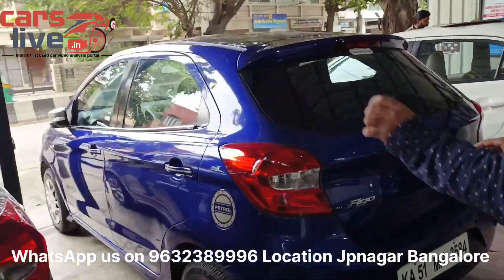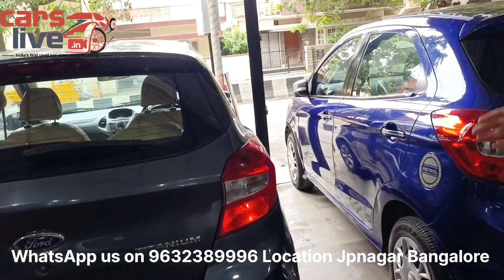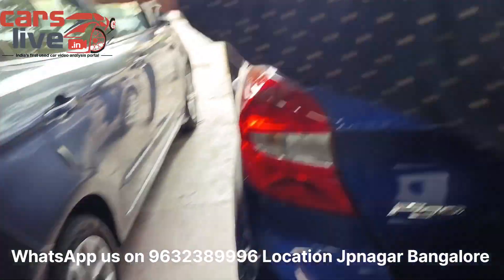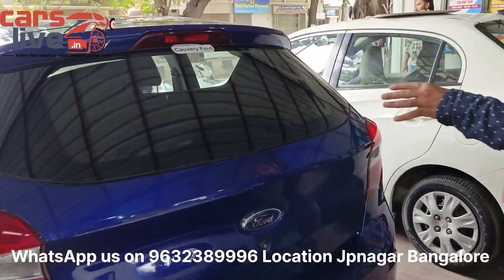Now the blue color car — it is the same model but a 2015, and it is the Trend Line variant. The difference between Trend Line and Titanium is that Titanium Plus has alloy wheels and rear wiper fog lamps, while the Trend Line does not have alloy wheels or rear wiper fog lamps. That's the main difference.